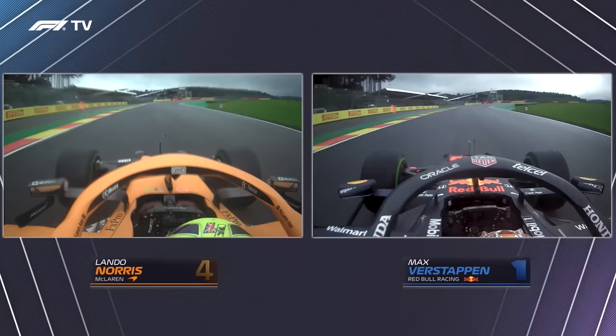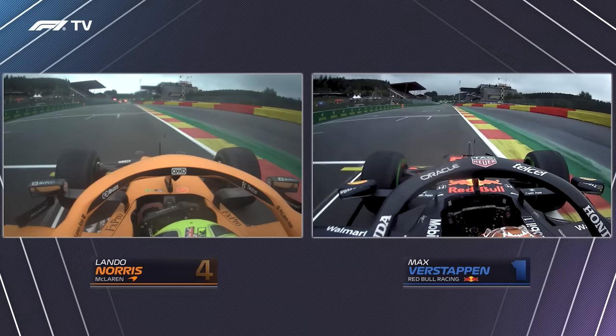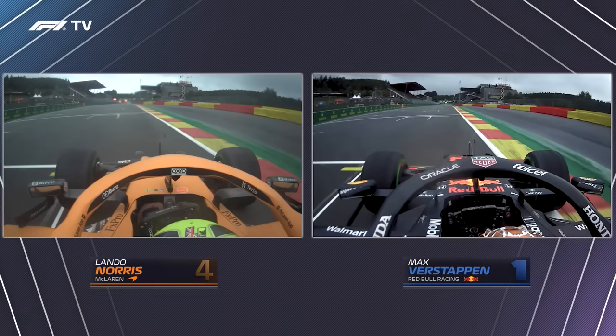Verstappen on the right, Norris on the left — Spa 2021, this is in Q2. Lando is abusing track limits on the apex of this right-hander here in the bus stop. He was very quick on this day before he crashed in Q3. He does a really different line, a different style to so many other drivers — battering the kerbs, opening up the corners as much as possible, having high minimum speeds.